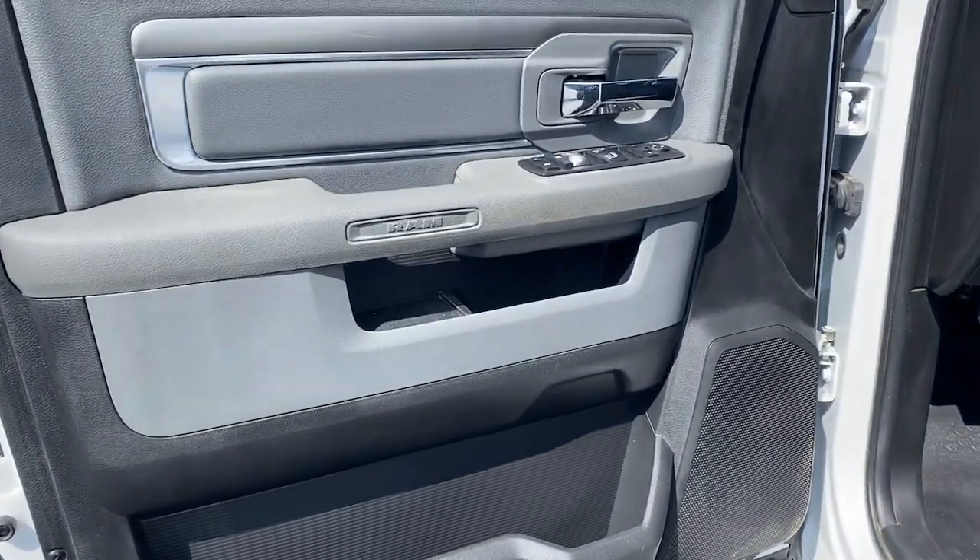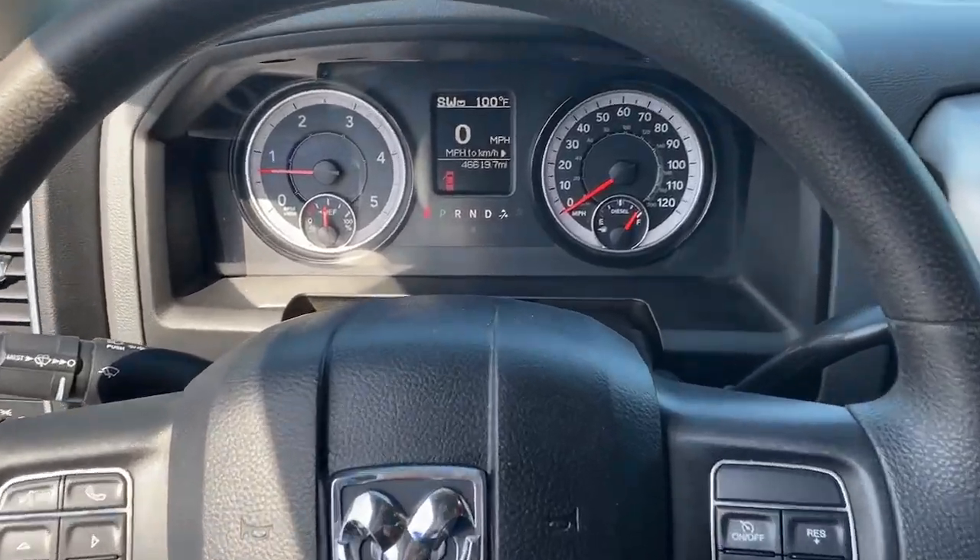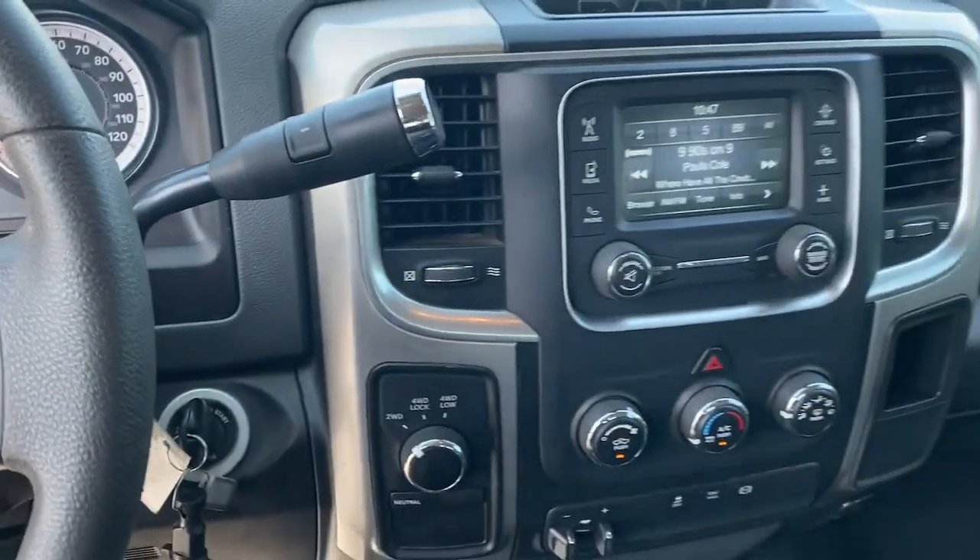Steering wheel audio controls, electronic stability control, Bluetooth connection — comfortable and convenient on the inside, tough as nails on the outside. The Ram 2500.